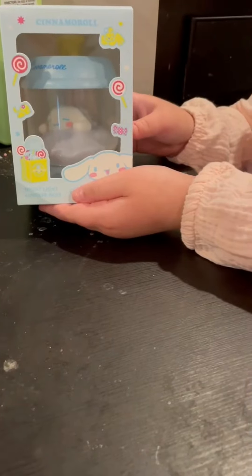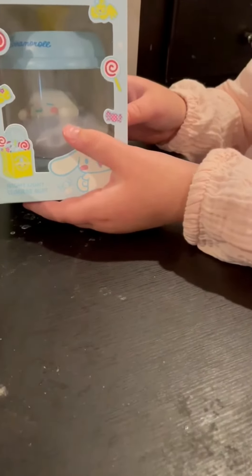Next I got this Cinnamoroll nightlight. Look, he's so cute — he's sleeping on a cloud.